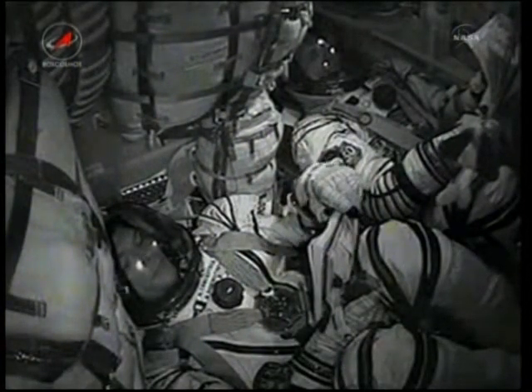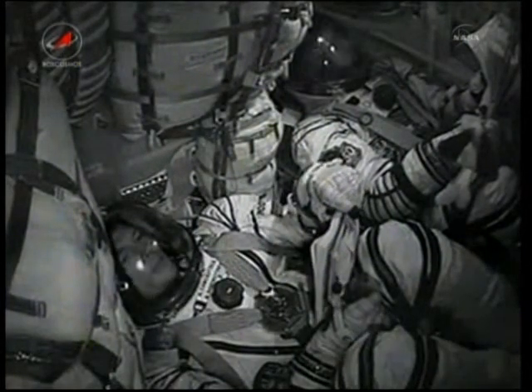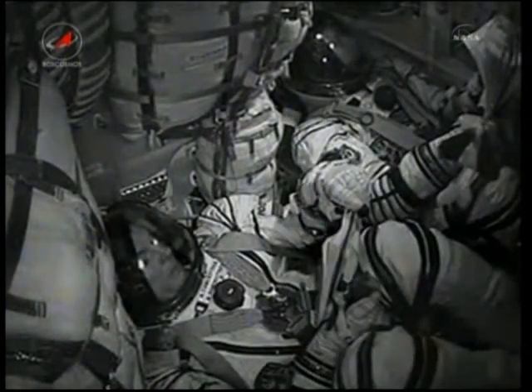340 seconds in flight. No issues — everything is fine on board.